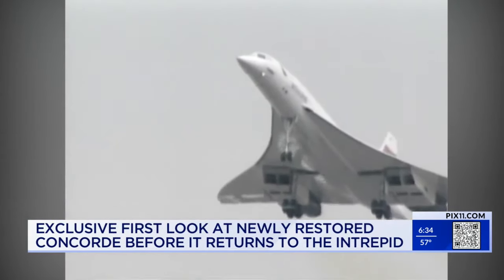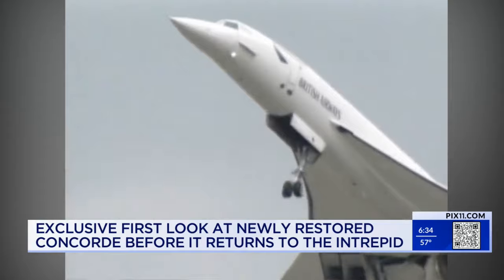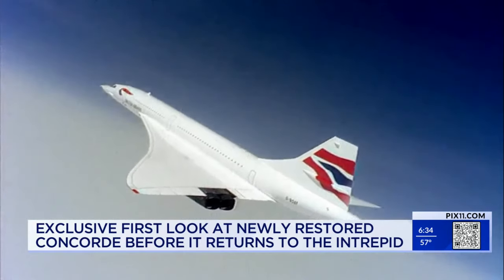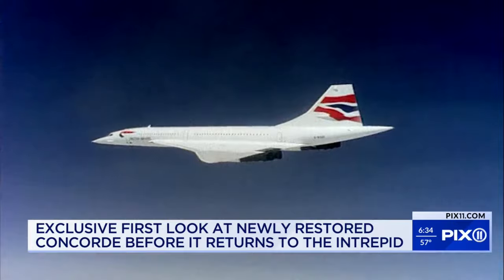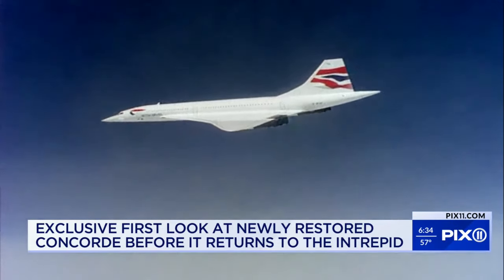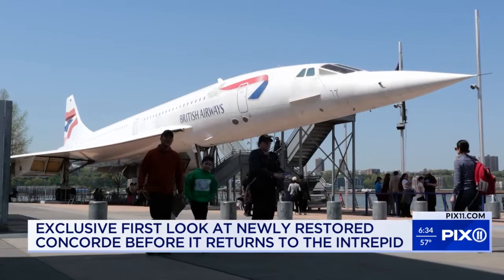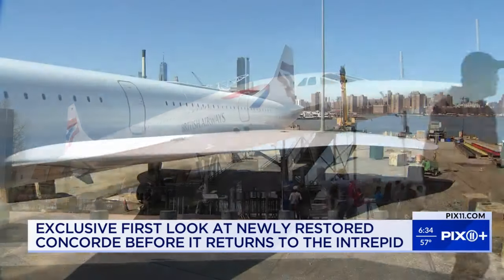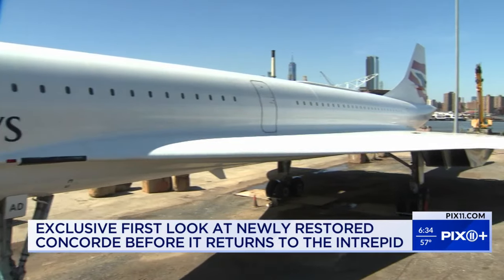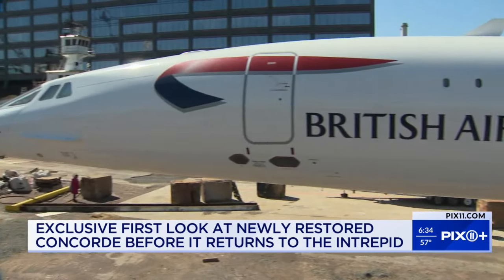Welcome aboard the British Airways flagship Concorde. With its sleek lines and distinctive delta wings, for more than 25 years the Concorde served as a testament to human ingenuity and technological advancement. After its retirement in 2003, British Airways awarded one of its planes to the Intrepid Museum, where it's been for two decades, until last November, when it was moved here to the Brooklyn Navy Yard for a long overdue makeover.